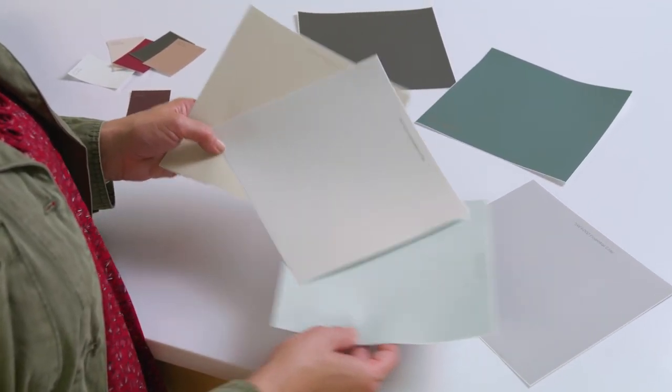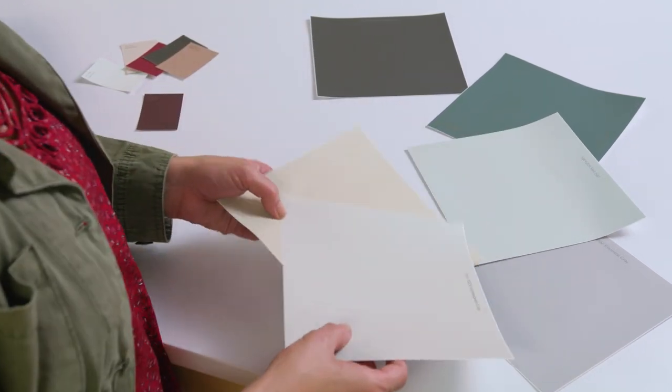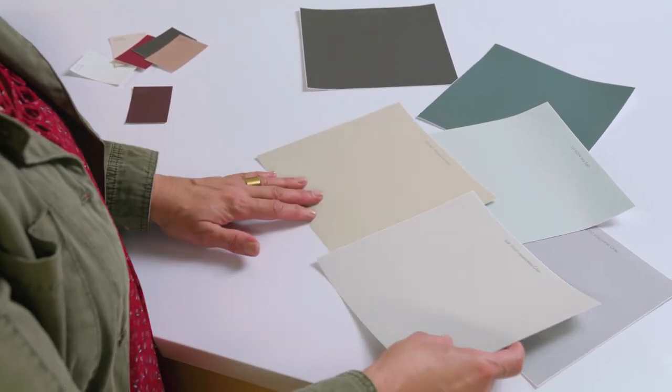These samples are made from low VOC water-based coating with real paint and our most popular colors, ensuring the very best color accuracy.